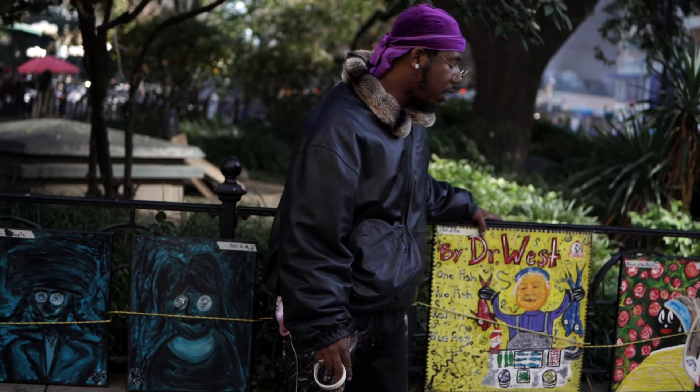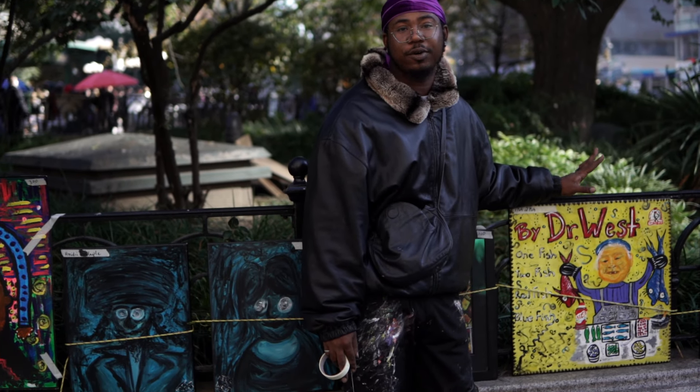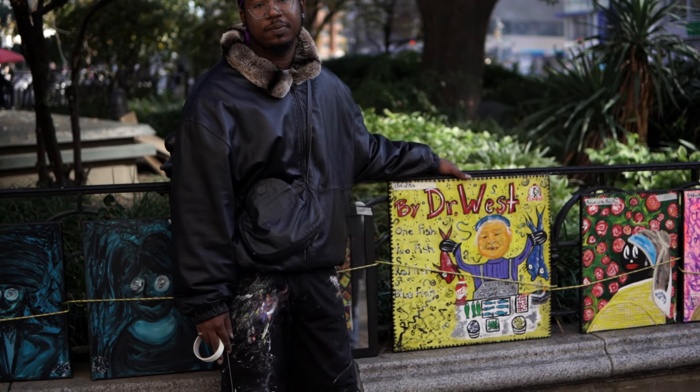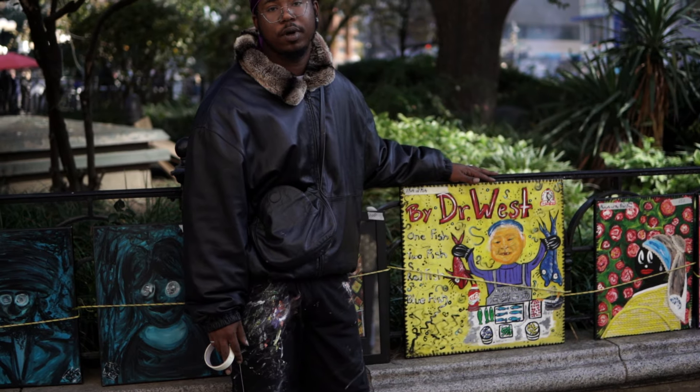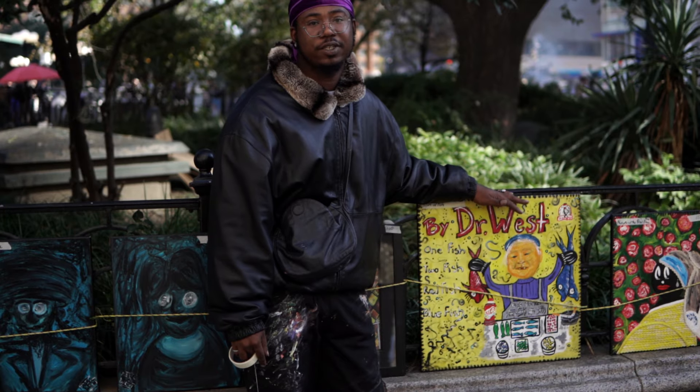And this is also part of my Dr. Seuss, Dr. West series. I did four of these paintings from the Dr. Seuss era. And this is the last one of this series.